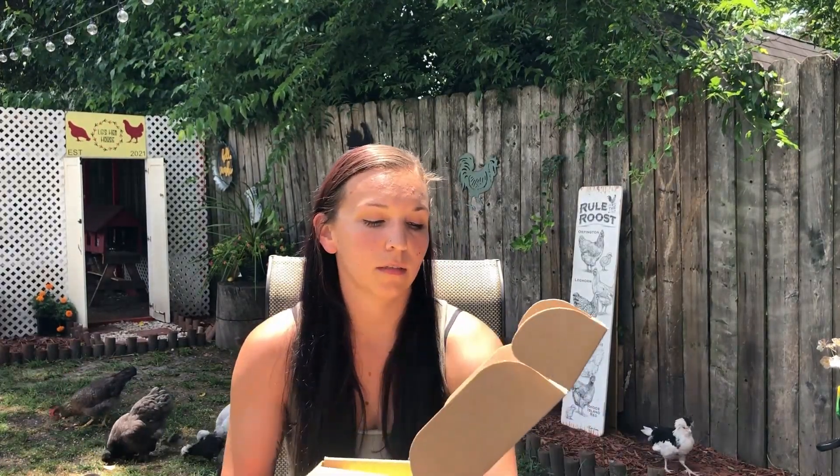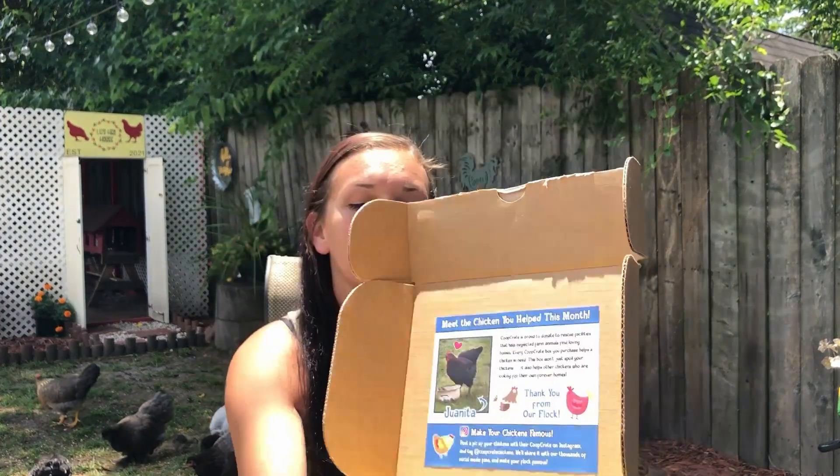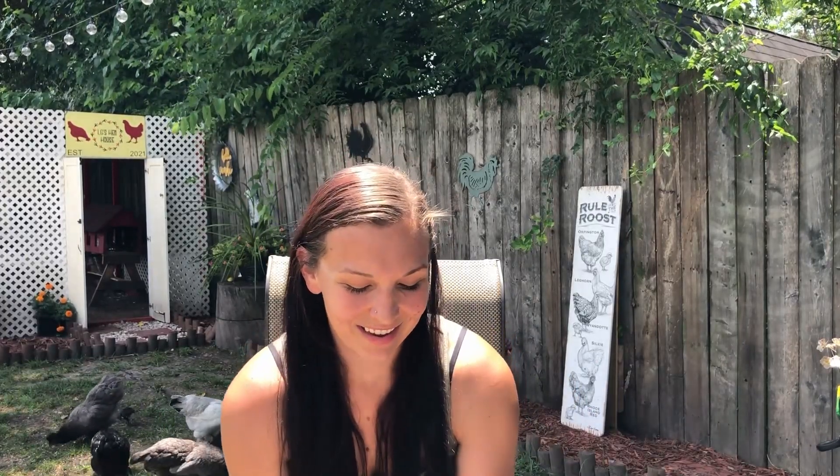Just like every other box, it says 'Meet the chicken you helped this month,' and this one is Ponita. Coop Crate is proud to donate to rescue facilities that help neglected farm animals find loving homes. Every Coop Crate box you purchase helps a chicken in need - this box won't just spoil your chickens, it also helps other chickens who are looking for forever homes. That's a reason why I keep staying subscribed to this box; I think it's great that it helps other chickens.